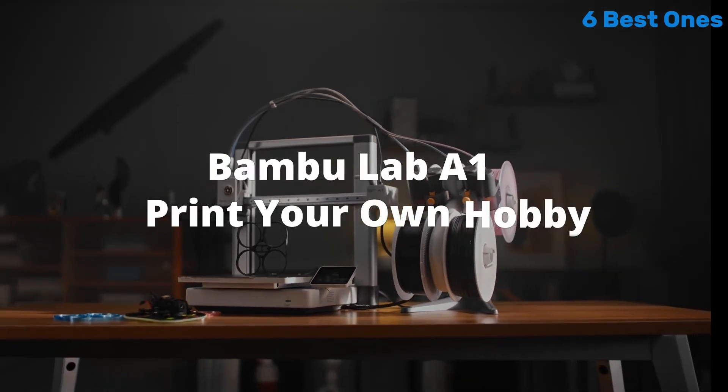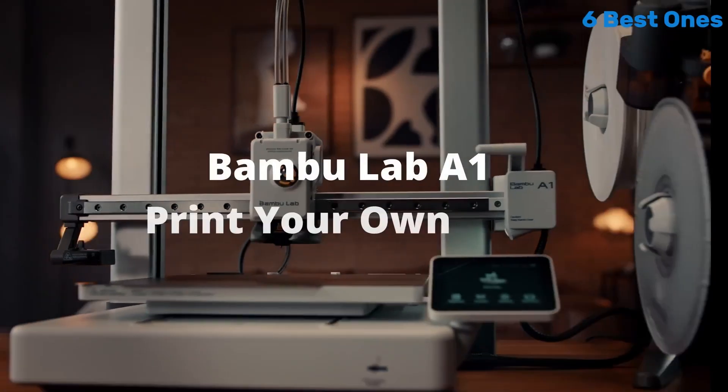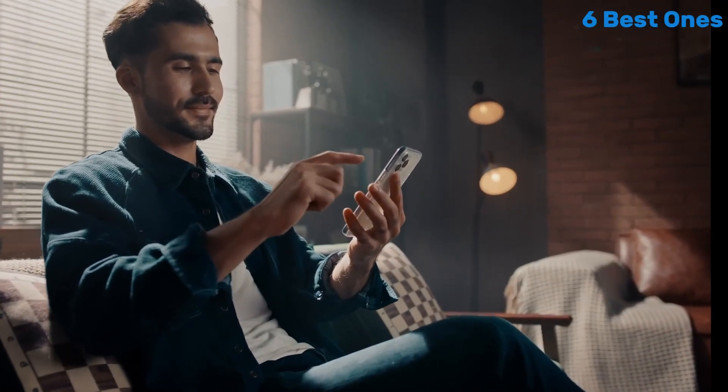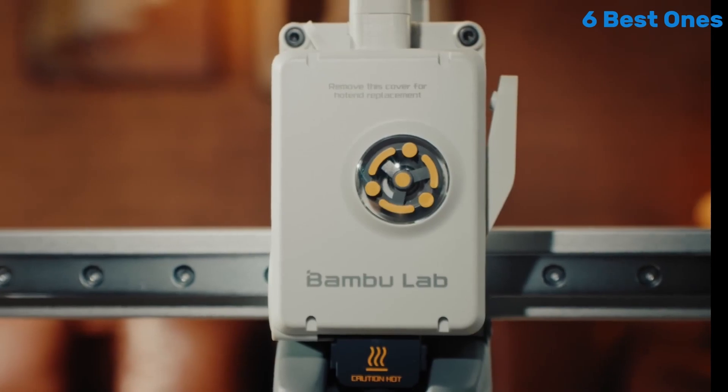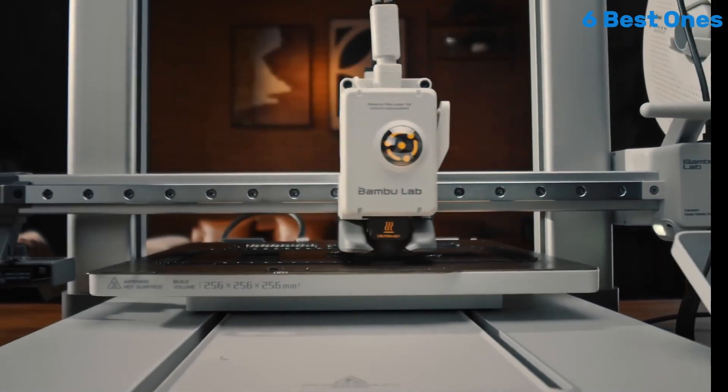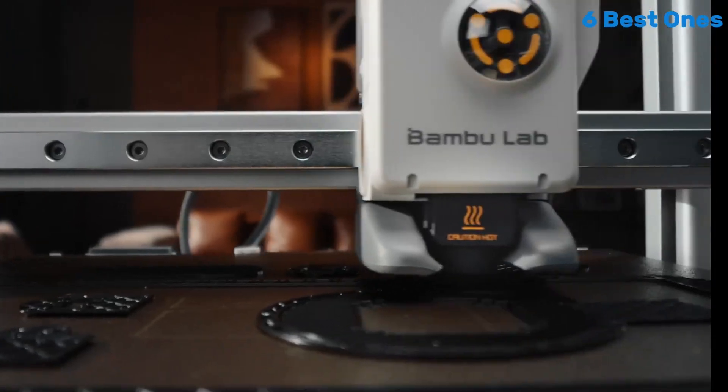Setting up the A1 Mini Combo is a breeze. The intuitive interface and guided setup process mean that even those new to 3D printing can be up and running in no time. The printer also includes features like automatic bed leveling and a user-friendly touchscreen, which further simplify the printing process.